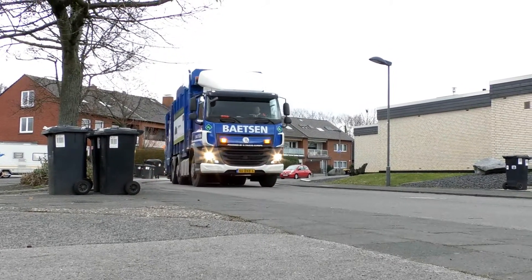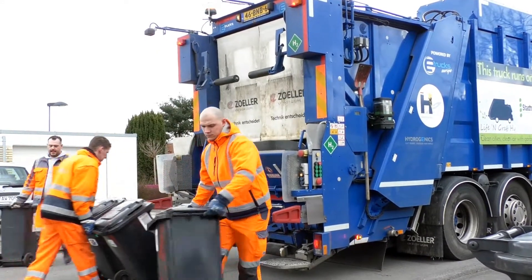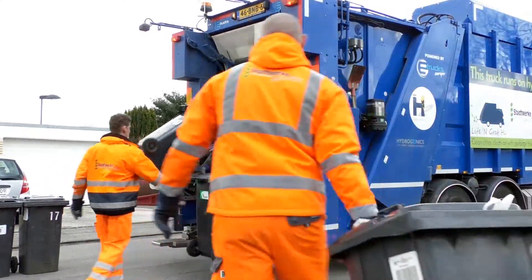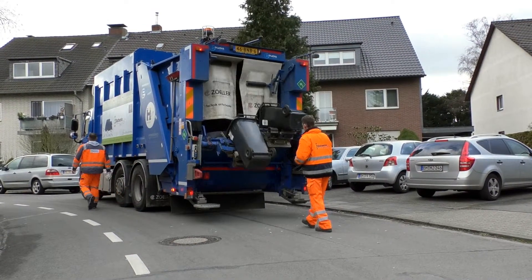Although the truck is not designed for the specific local circumstances, it was a great opportunity for the Stadtwerke Hürth to learn about hydrogen technology and to gain experience in driving a hydrogen garbage truck with low noise and zero emissions.